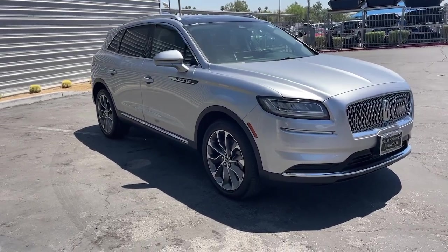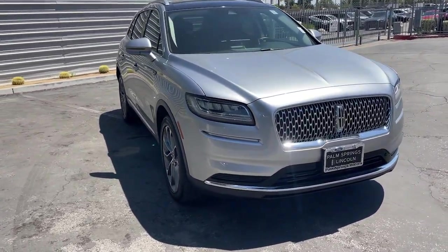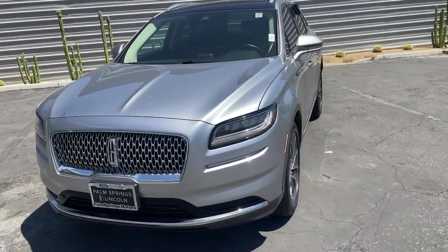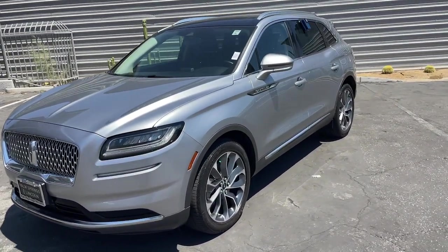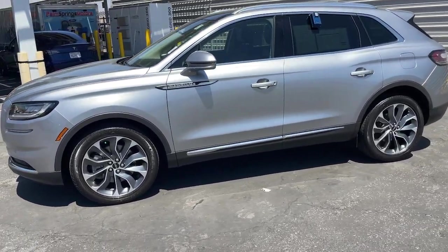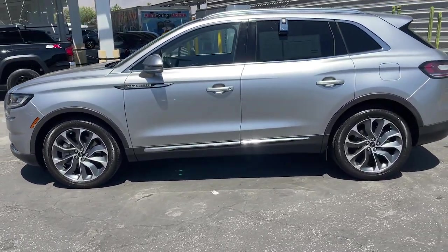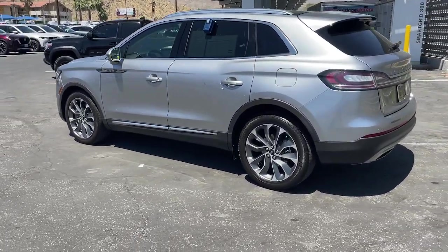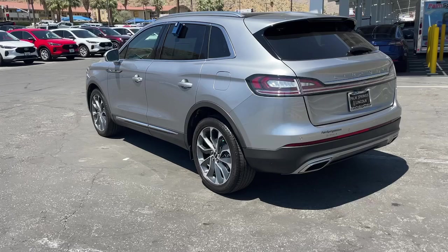Can you see yourself in the 2022 Lincoln Nautilus? This vehicle is an outstanding buy with fewer than 25,000 miles on the odometer. Transcend the ordinary. Get behind the wheel of this distinctive Nautilus and experience the comfort of a luxury sedan, coupled with the versatility of an SUV, all wrapped up in high-end style.